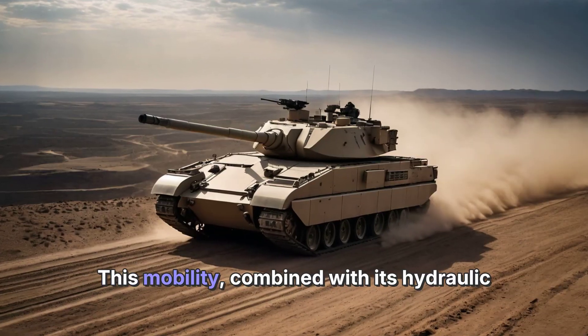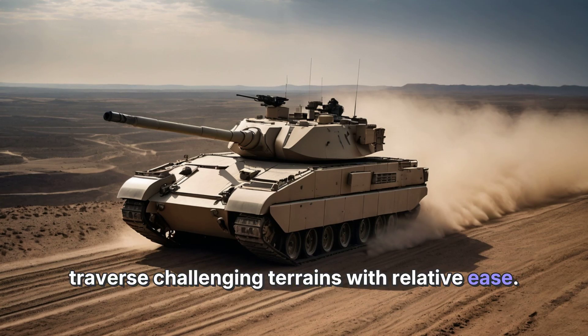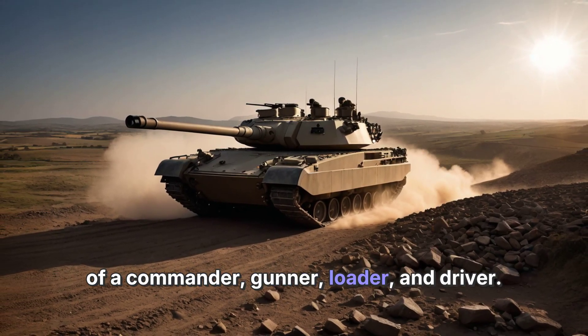This mobility, combined with its hydraulic suspension system, allows the Challenger 2 to traverse challenging terrains with relative ease. The tank is operated by a four-man crew consisting of a commander, gunner, loader, and driver.